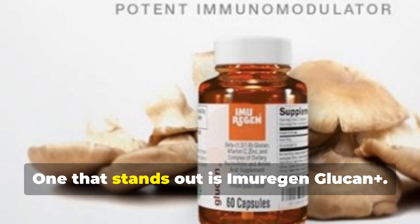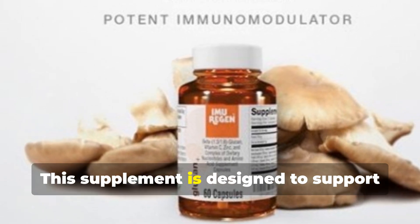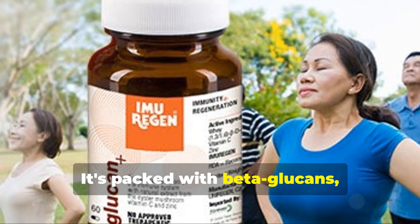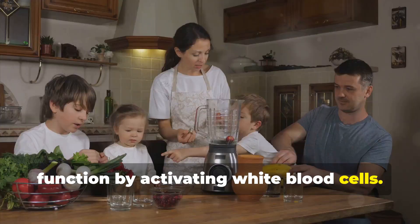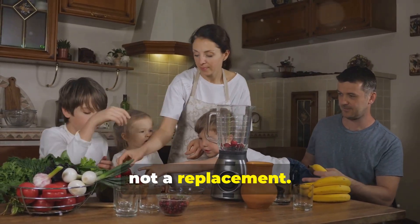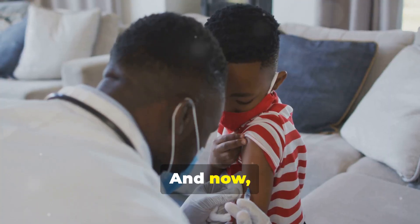Now let's talk supplements. One that stands out is Imuragin Glucan Plus. This supplement is designed to support the immune system and is packed with beta-glucans, which are known to enhance immune function by activating white blood cells. But remember, supplements are just that — a supplement to a healthy diet, not a replacement. They work best when combined with nutritious food.